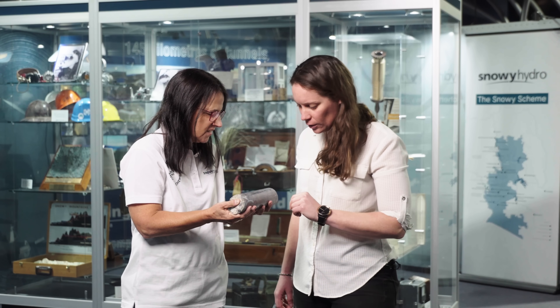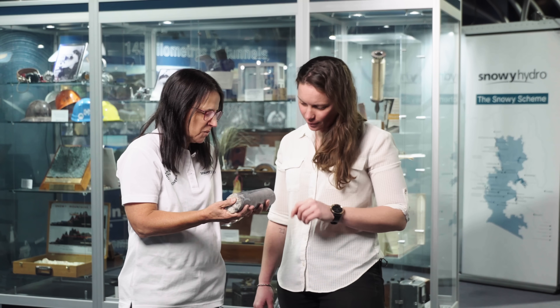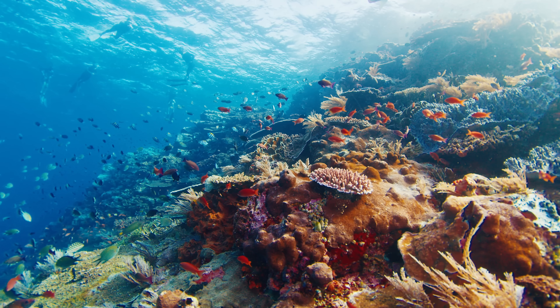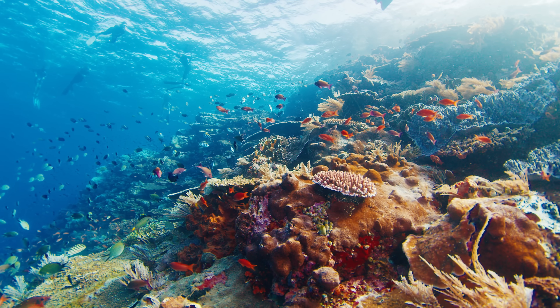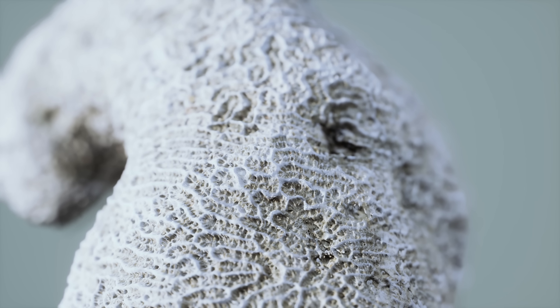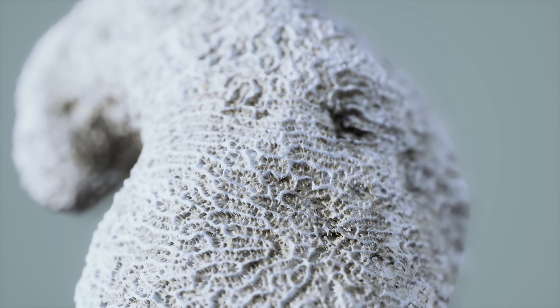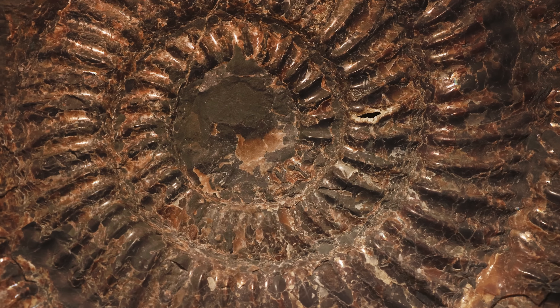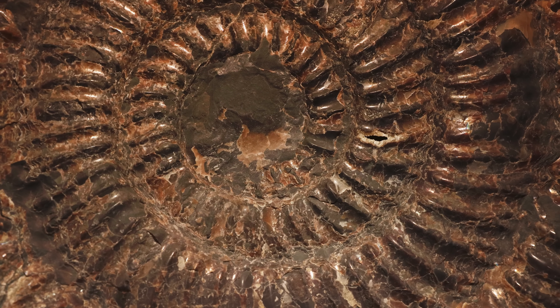That looks like something I've seen at the beach or while snorkeling. Well, actually it's the fossil of a coral reef. A fossil is any preservation of a once living thing — it could be bones in rocks, footprints, or a mold of a shell or animal. In this case it's the coral and other animals that lived there.